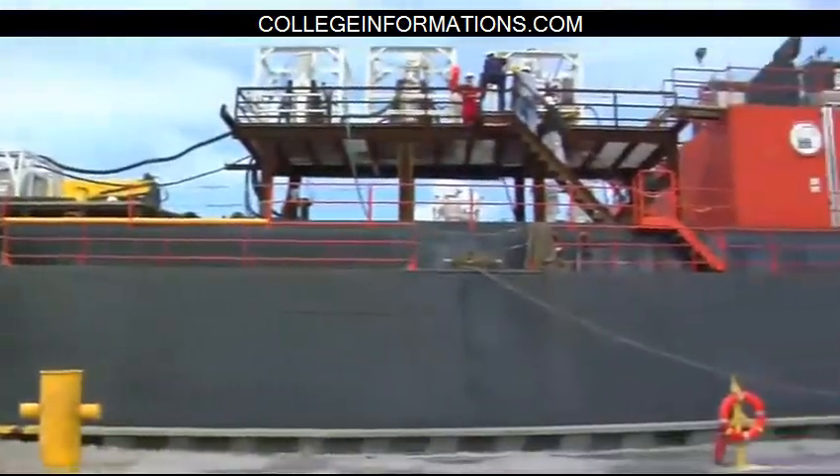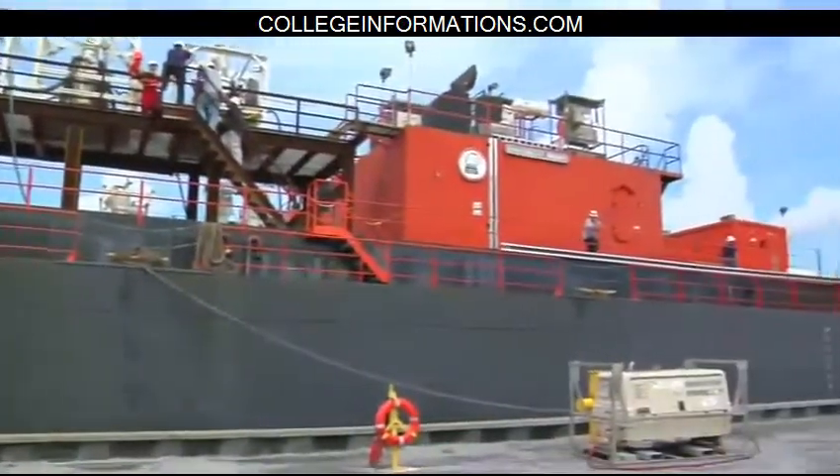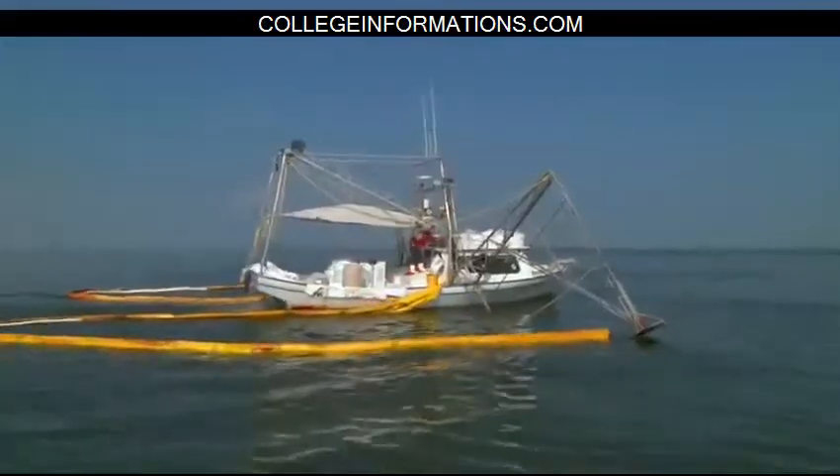This is the Energy 8001. This is one of our ocean-going tank barges that's been specifically outfitted for this mission to help out in the Gulf cleanup.